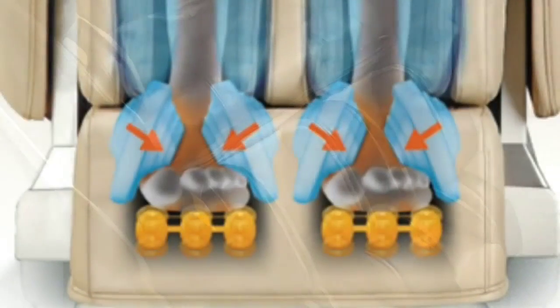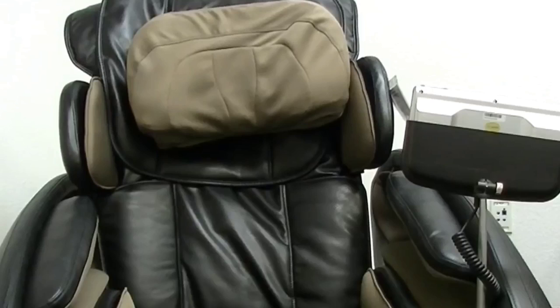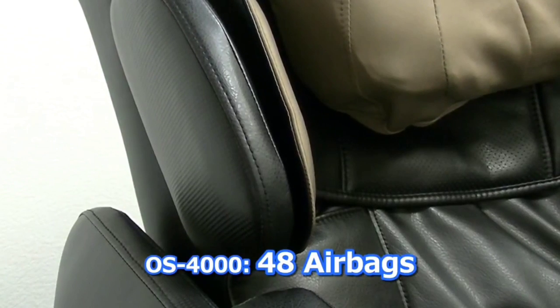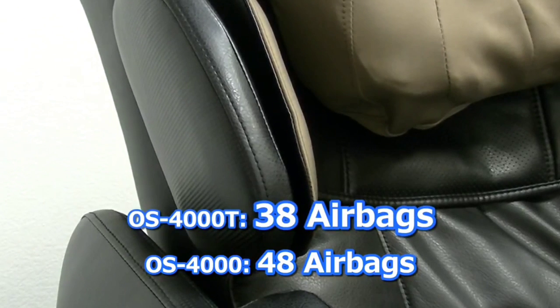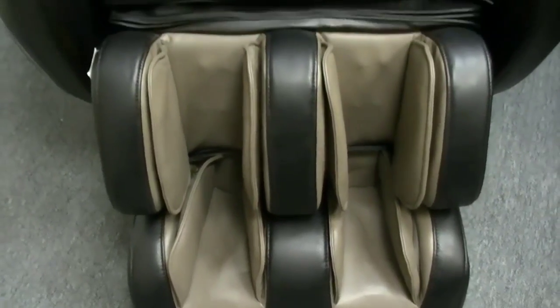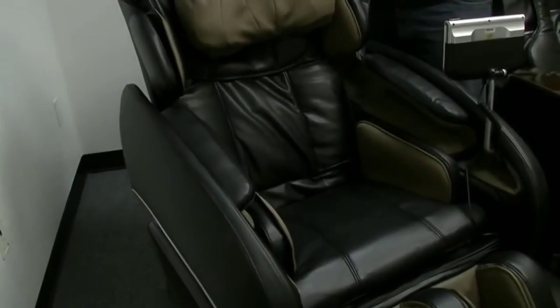While other massage chairs can have as little as 4 airbags, the Osaki OS 4000 features 25, meaning your massage experience will be full body. This chair also features heat therapy on your lower back and zero gravity technology for a full body experience. That means it will recline back until your thighs and back are parallel and your entire weight is supported by the chair, increasing the intensity of the massage. And unlike some massage chairs that can be quite loud, the Osaki OS 4000 operates quietly so you can fully zone out in zero gravity and enter a new world of relaxation.